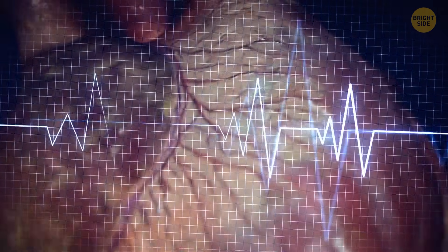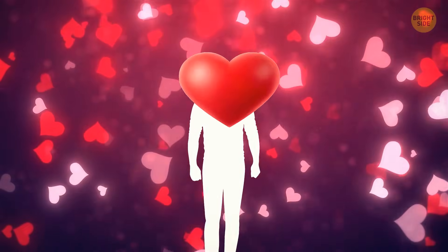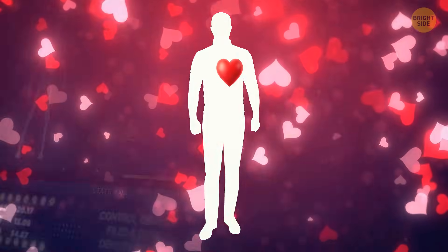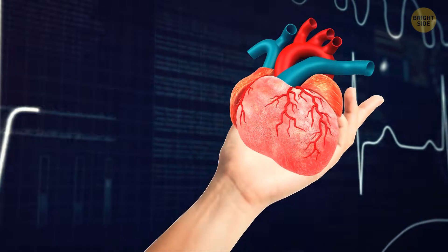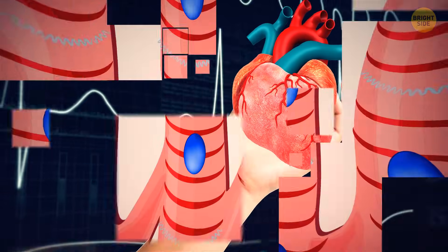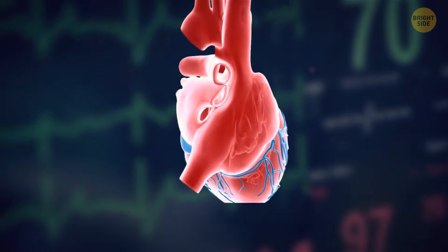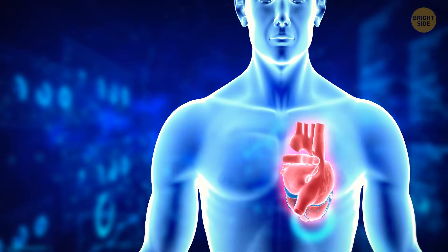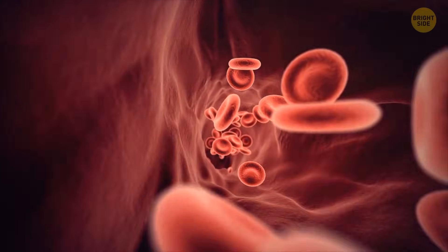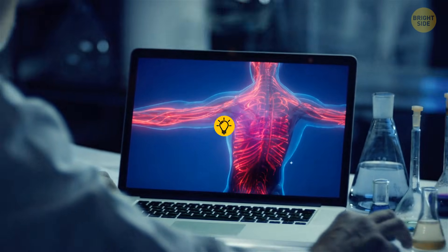Cardiac muscles are pretty picky when it comes to accommodation. They only reside in the heart, and there's just one cardiac muscle per human — its other name is the myocardium. The cardiac muscle looks a lot like skeletal muscles, with long, thin, parallel streaks. But unlike skeletal muscles, it is uncontrollable — it works all the time without you making any effort. The thick muscles of the heart contract to pump the vital fluid out, then relax to let it back in after it has run through the body.